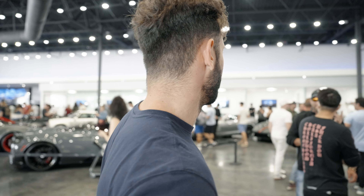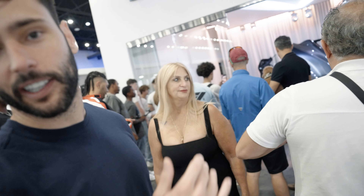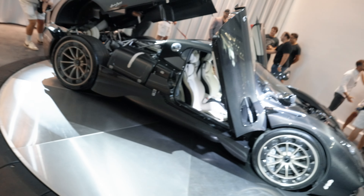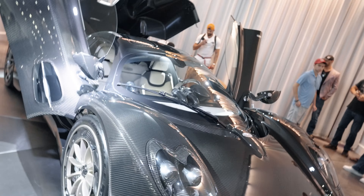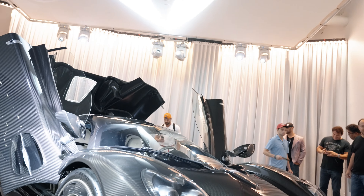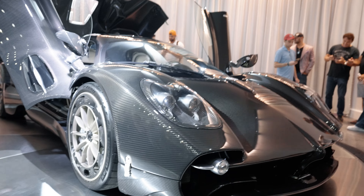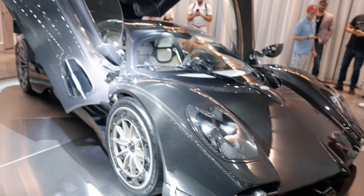Pagani Utopia. She had to climb — climb over the border like I did from Cuba. Yo, Dylan, what do you think? Pagani Utopia, 2.2 million dollar MSRP. In person, guys. I questioned those headlights when I first saw the car, but seeing this thing in person, it looks like a work of art.